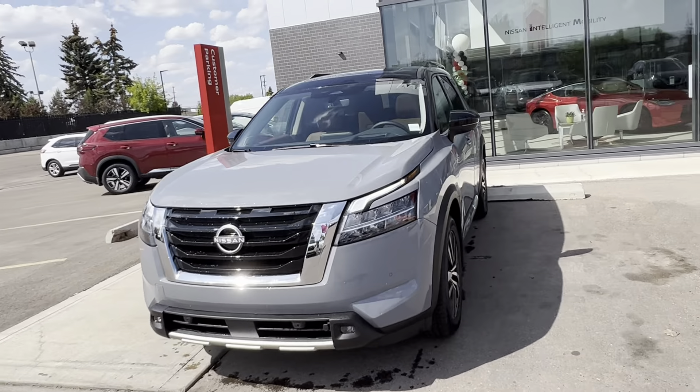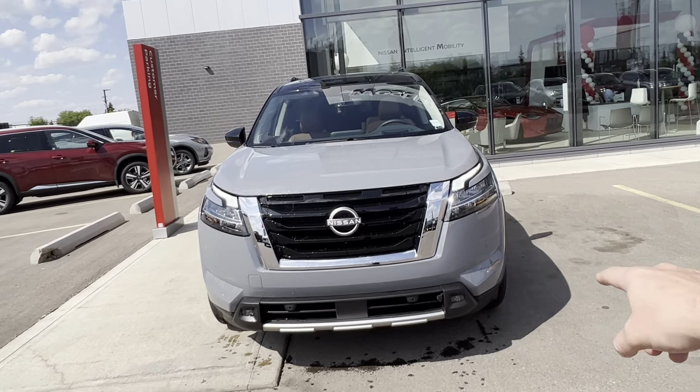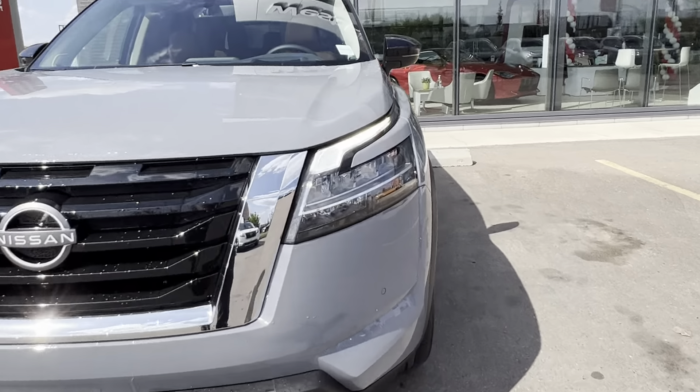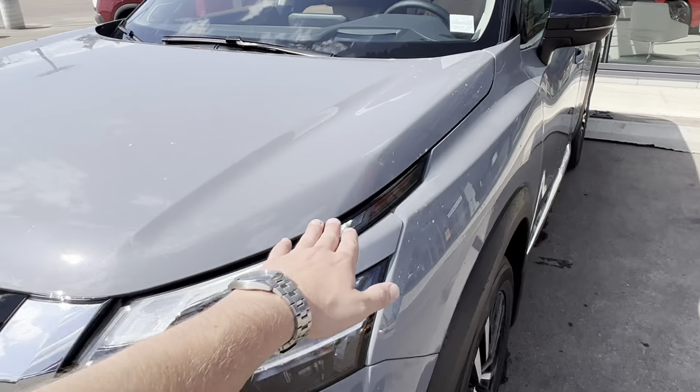On the front end, you've got LED daytime running lights, high beams, low beams, your fog lights down below, and then you've got your 360 degree park sensors along the front bumper. Added on to all of our vehicles, you get the Alberta ready package with your block heater, DFA system, and then a full 3M film here.